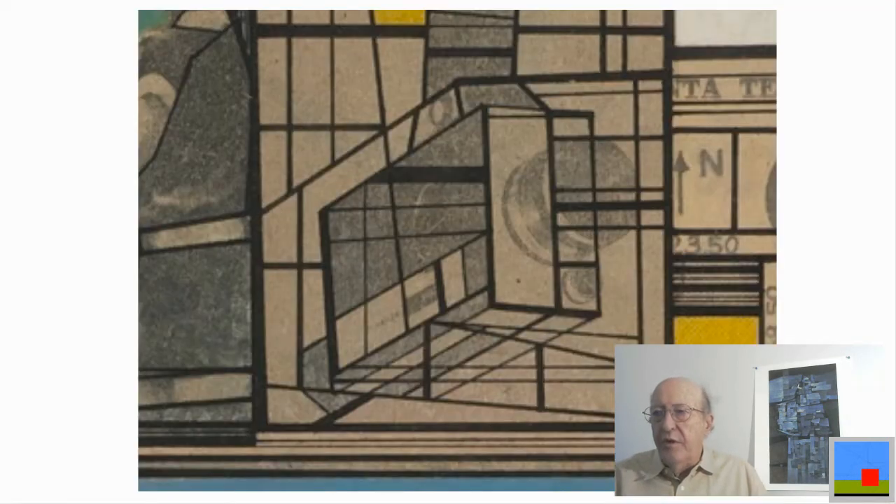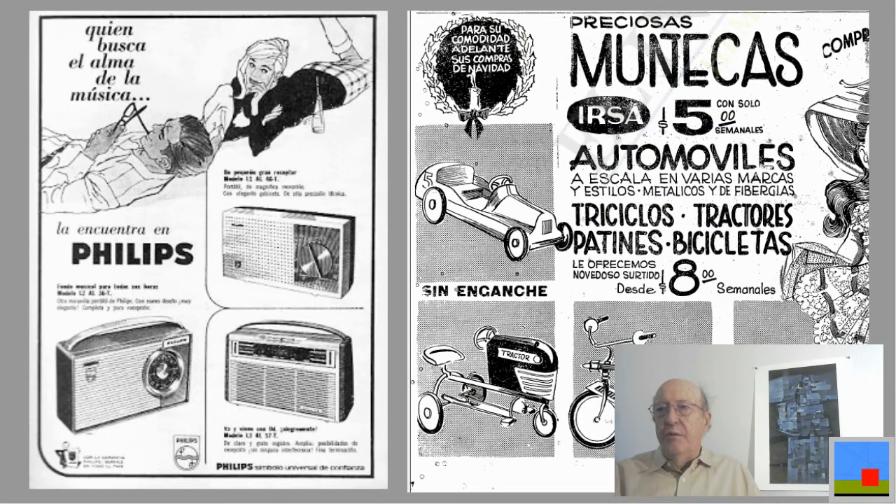In this part of the collage I think it's a Super 8 camera, upside down — this was before video. Can't really tell who made it, maybe Bell & Howell or something like that. And here's a Philips ad with photographs of radios and other figures drawn by hand. There's also one here with children's toys — same thing.